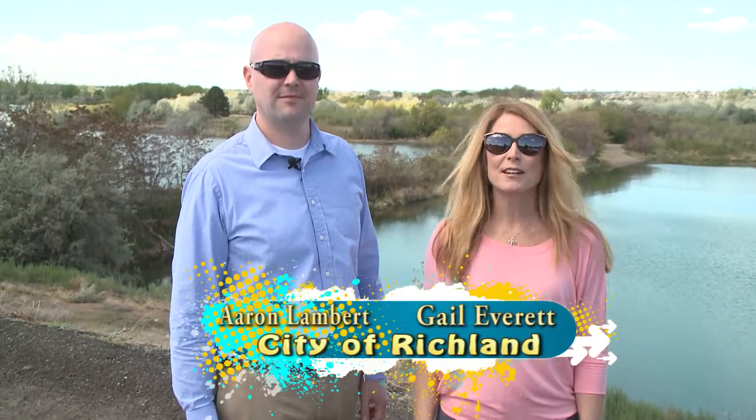Hello and welcome to another exciting edition of 30 Minutes. I'm Gail Everett, Communications and Marketing Specialist for the City of Richland. And I'm Aaron Lambert, Senior Planner for the City of Richland. And welcome to City View.